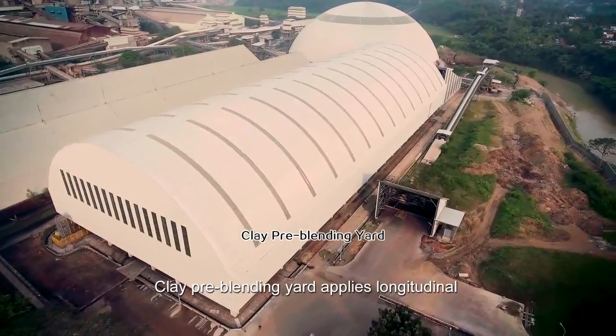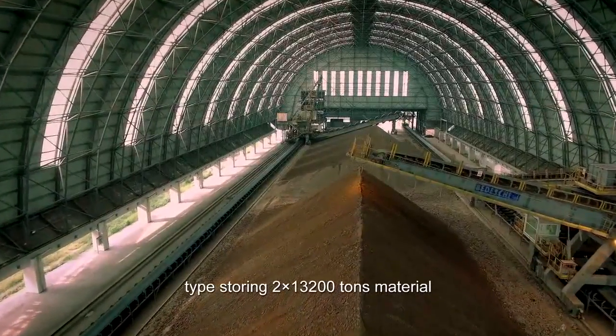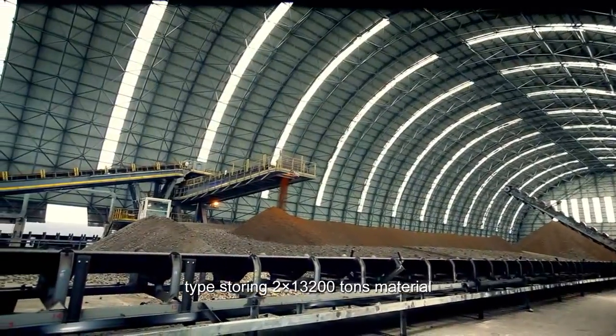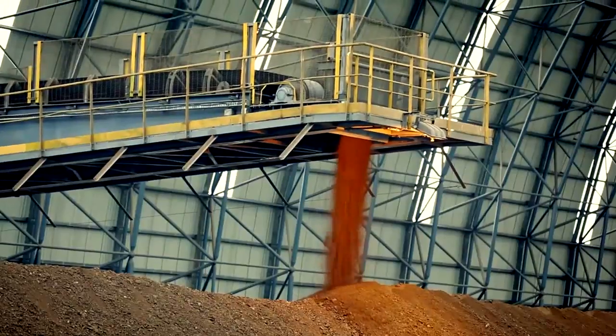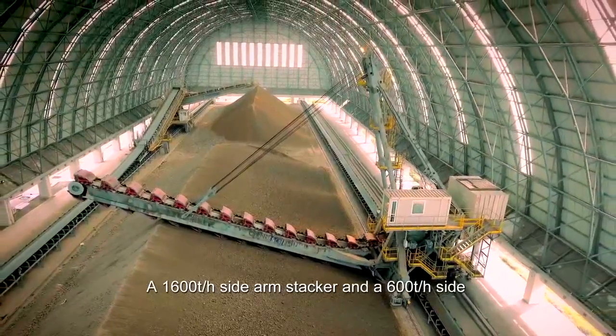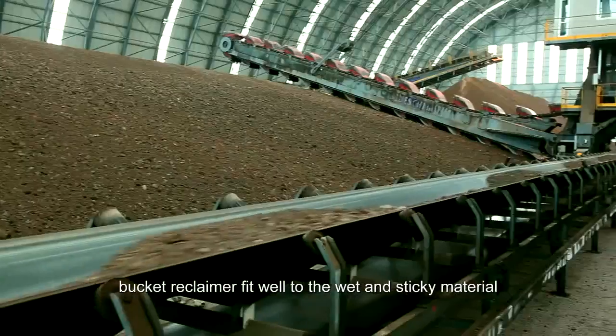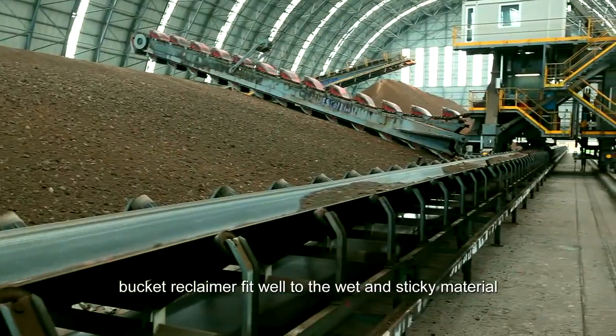The clay pre-blending yard applies longitudinal-type storing with a capacity of 2 × 13,200 tons of material. A 1,600-tons-per-hour side arm stacker and a 600-tons-per-hour side bucket reclaimer are well-suited to the wet and sticky material.